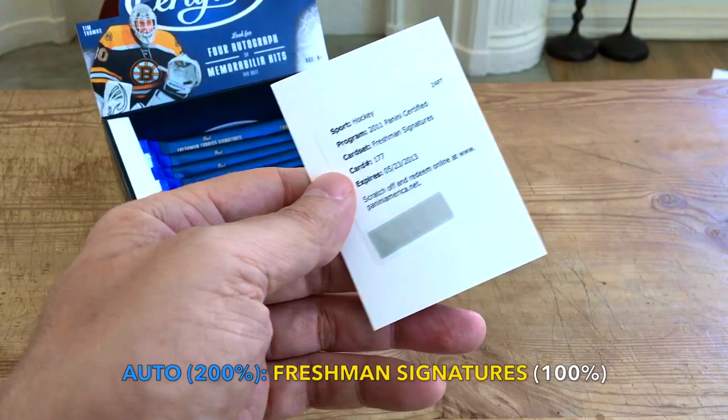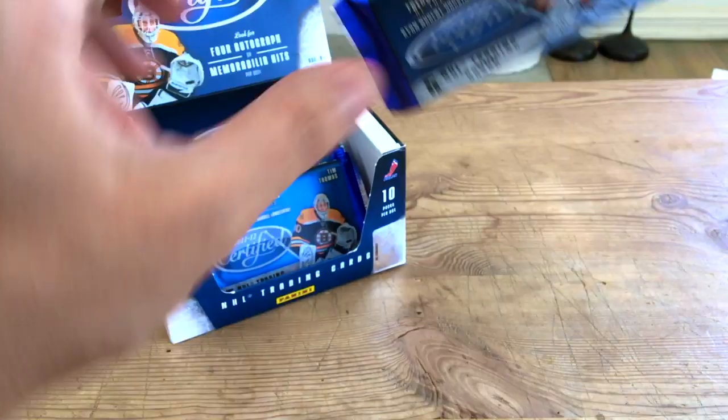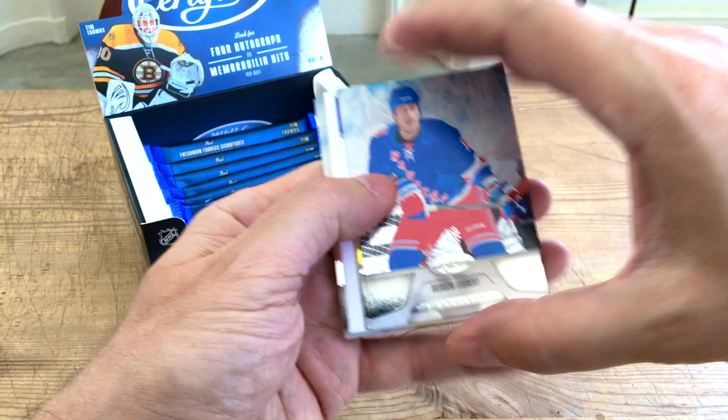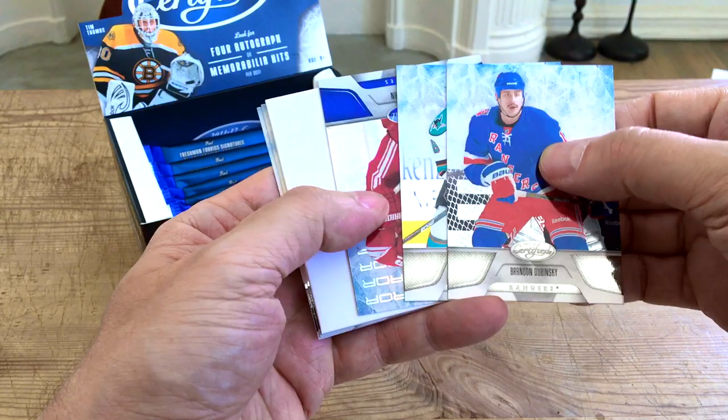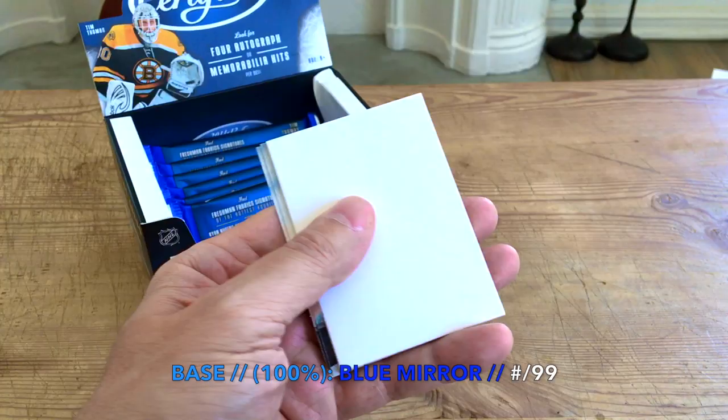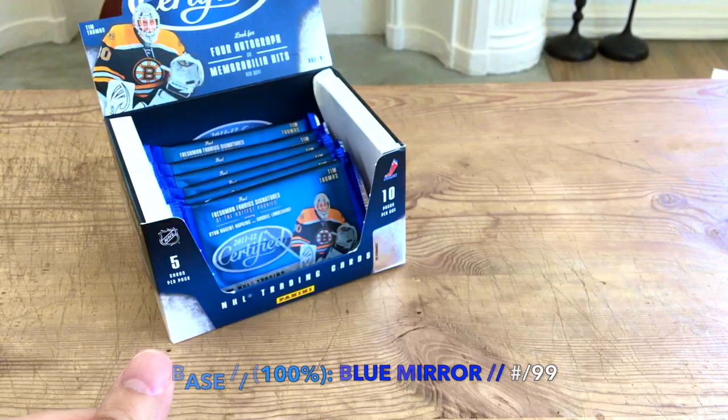I think he's lasting on the Vancouver Giants at some point. Continuing on — we have Brandon Dubinsky, a Joe Pavelski, and here's one of our mirror parallels. This would be a blue one, numbered to 299 theoretically — Shane Doan — and in fact number 1099. Really cool, these mirror blue parallels. And we have a Curtis Glencross as well as a Drew Stafford. This one feels a bit thicker — I'll put it aside.